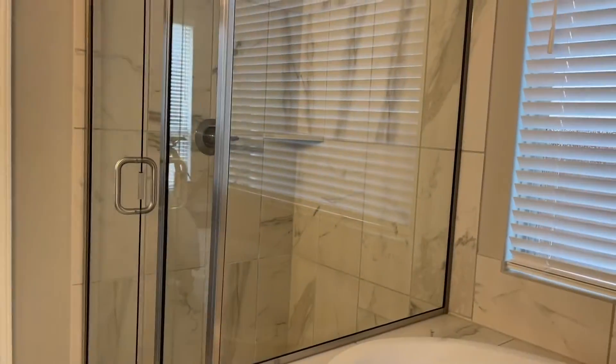His and hers closets. Soaking tub. Good size closet. Dual sinks. Step-in shower.